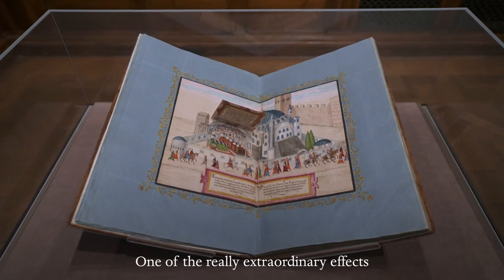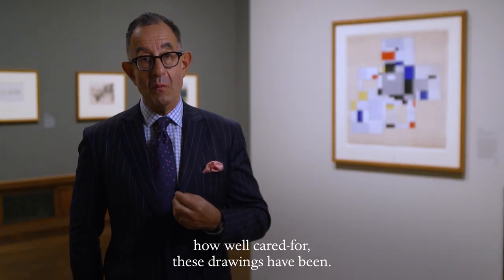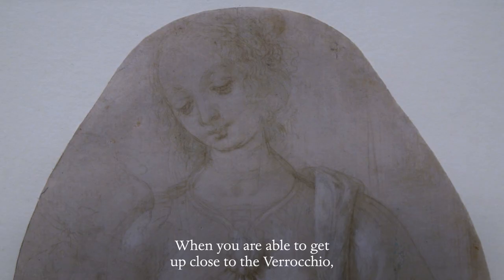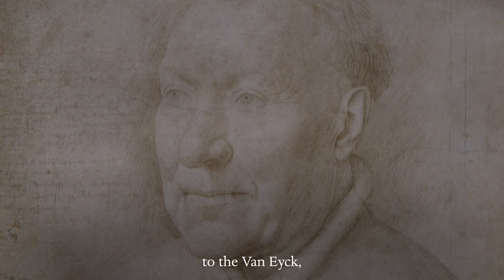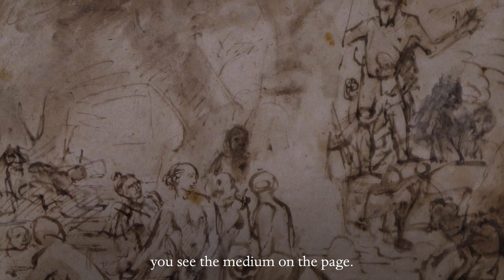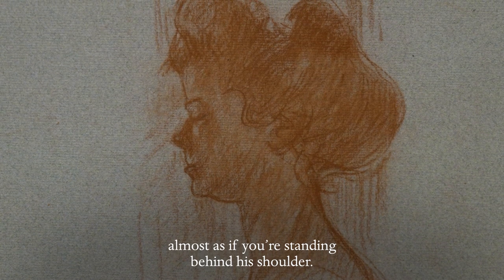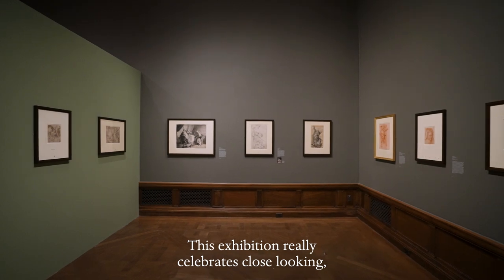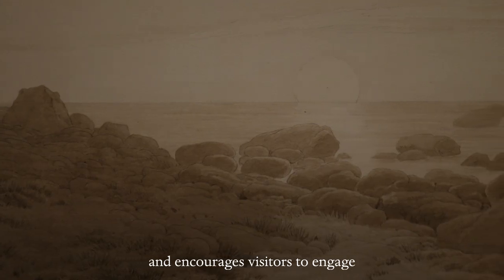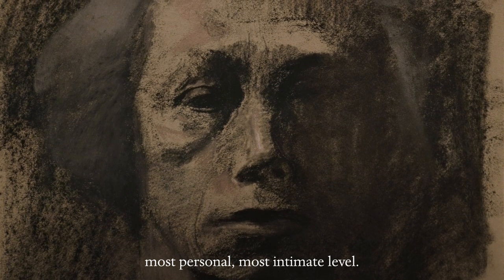One of the really extraordinary effects of this exhibition is to see how well preserved, how well cared for these drawings have been. When you are able to get up close to the Verrocchio, to the Van Eyck, to the Holbein, to the Goya, you see the medium on the page — you see the artist's hand almost as if you're standing behind his shoulder. This exhibition really celebrates close looking and encourages visitors to engage with a medium at the most granular, most personal, most intimate level.